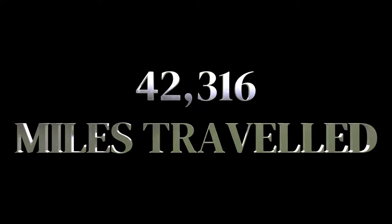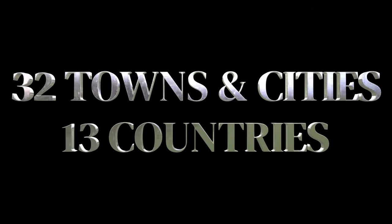Over six months we travelled 42,316 miles, took 34 flights, spent 88 hours and 38 minutes in the air, and visited 32 towns and cities across 13 countries. It's been an absolutely amazing journey and if you've been a part of that, we thank you so much. You've probably never seen us like this but for us this has been make or break and we've really, really enjoyed it.